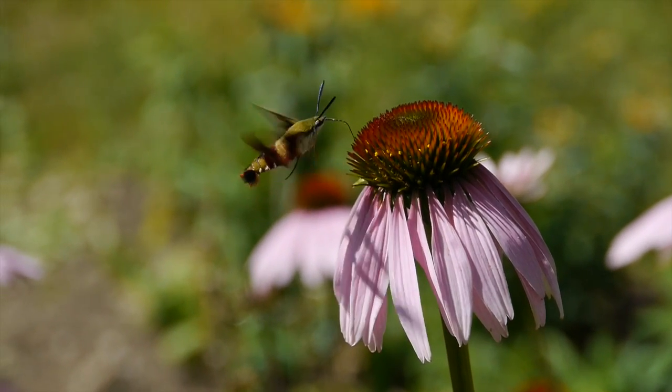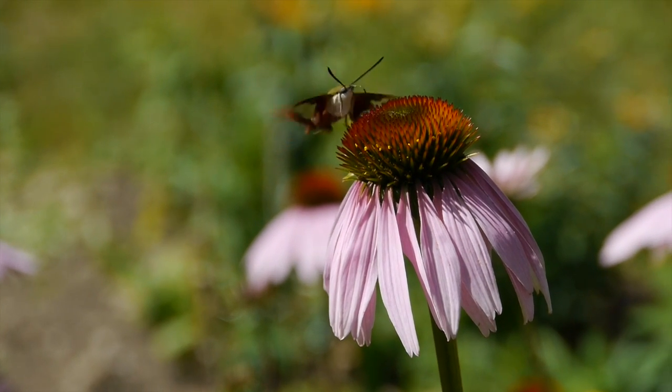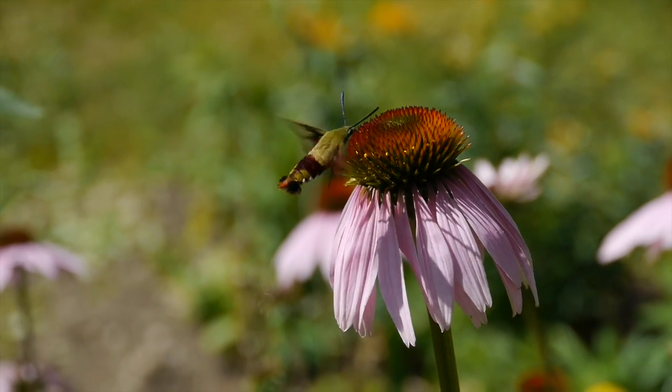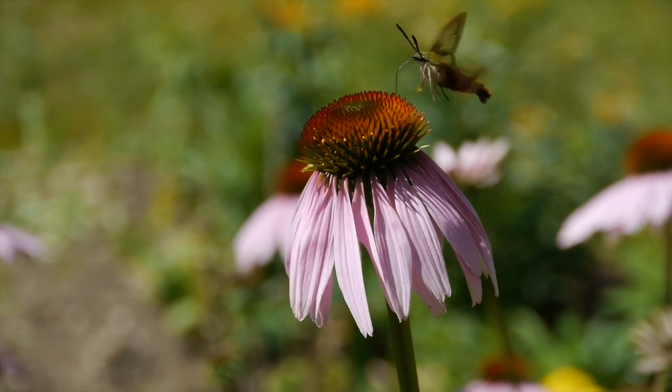This guy was quite friendly. I was only a few feet away and he didn't offer to fly away. In fact, he would occasionally fly toward me and hover a few feet from my face, then return to the flowers as if to say, thank you for planting all these flowers for me.